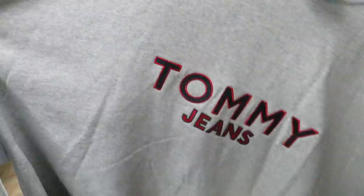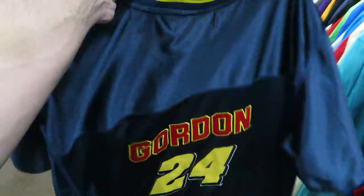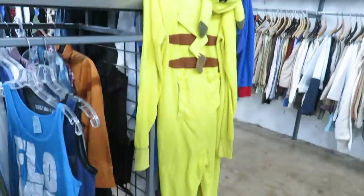I found this Tommy Jeans crew neck but this thing is 3XL — they want seven bucks for it. It looks huge, doesn't even look like a 3XL, more like a 5XL. For $2.99 I found this DuPont Motorsports Jeff Gordon jersey — everything is embroidered, no size tag, but it looks like about a size large.